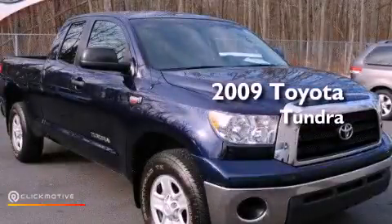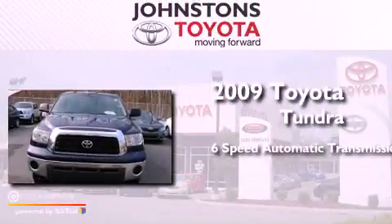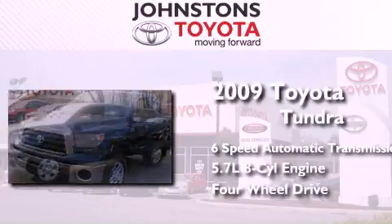This is a certified pre-owned 2009 Toyota Tundra. This truck has a six-speed automatic transmission, a 5.7-liter V8, and the added safety and control of four-wheel drive.